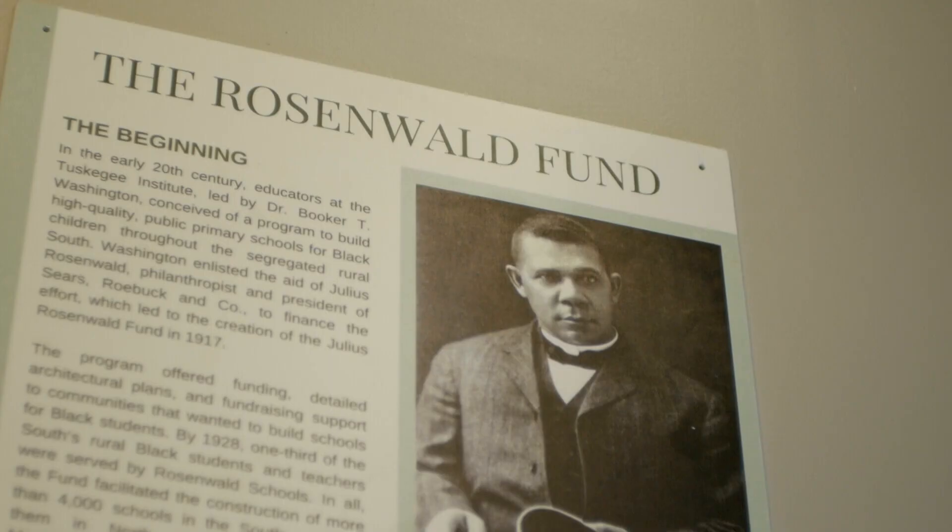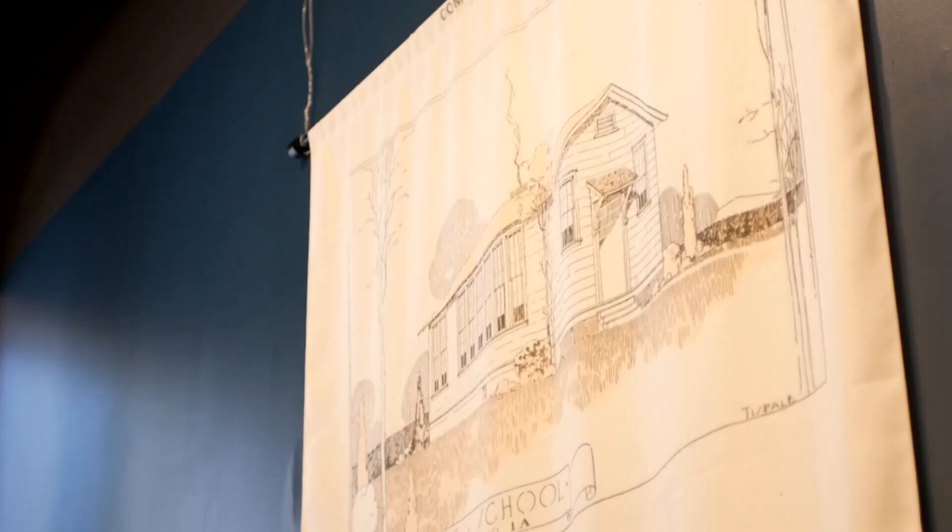Lauren Wallace, the development director at the museum, says the Salome School is a Rosenwald era school specifically designed and funded by black communities during a difficult time. And really what the school is about is telling that moment in Charlotte's history that we're not particularly proud of — this separate but anything but equal.